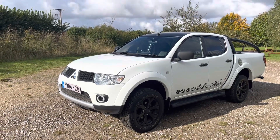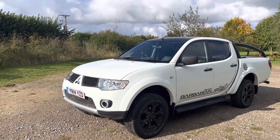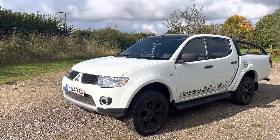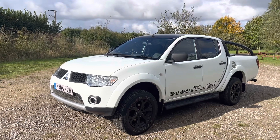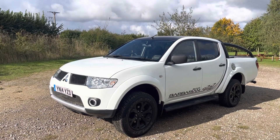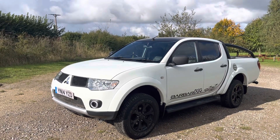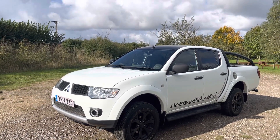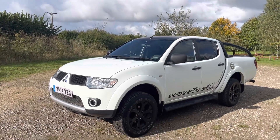Hi, welcome to Straight Range Cars appraisal walk-round videos. We record these videos to show off the condition of our cars, because the feedback we get from our customers is that when they visit other garages, quite often the cars in the photos are not as described. So to show that our cars are as described and do match our photos, this video will give you the confidence to purchase this car online. Today we've got a 2014 L200 Black Edition Barbarian double cab.